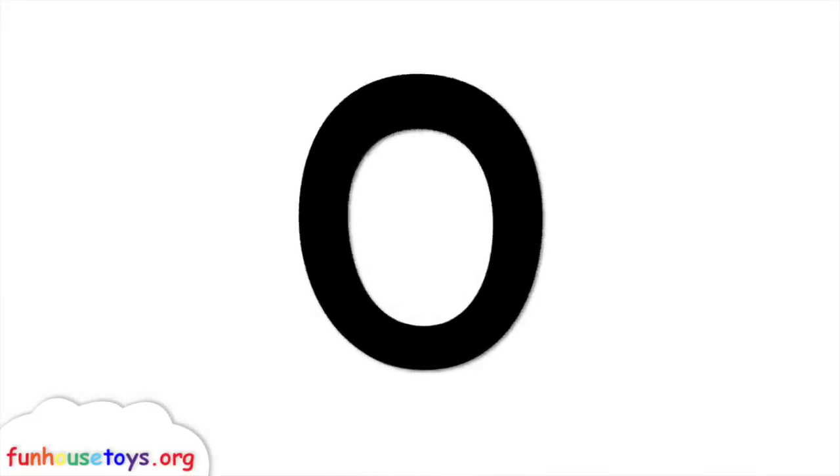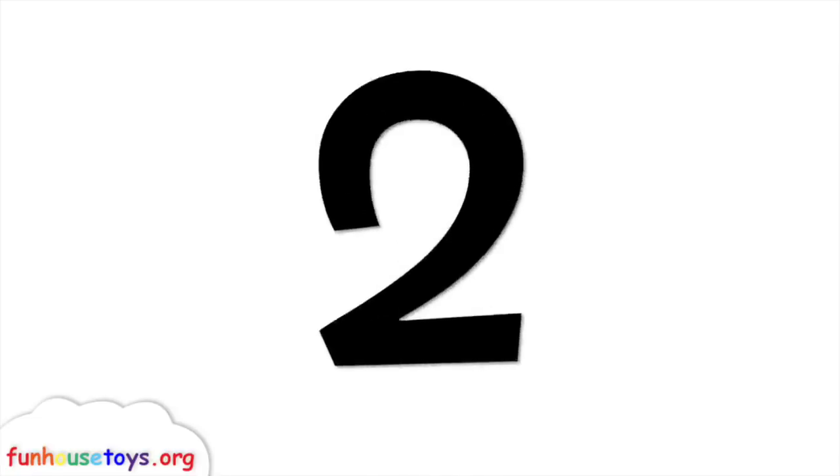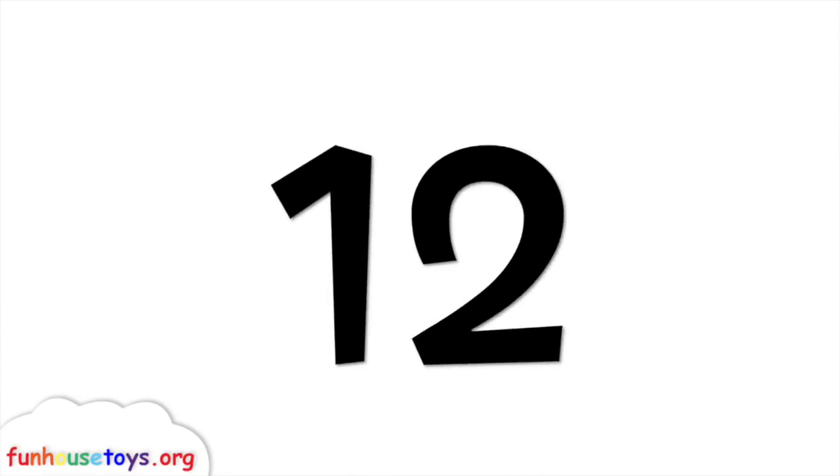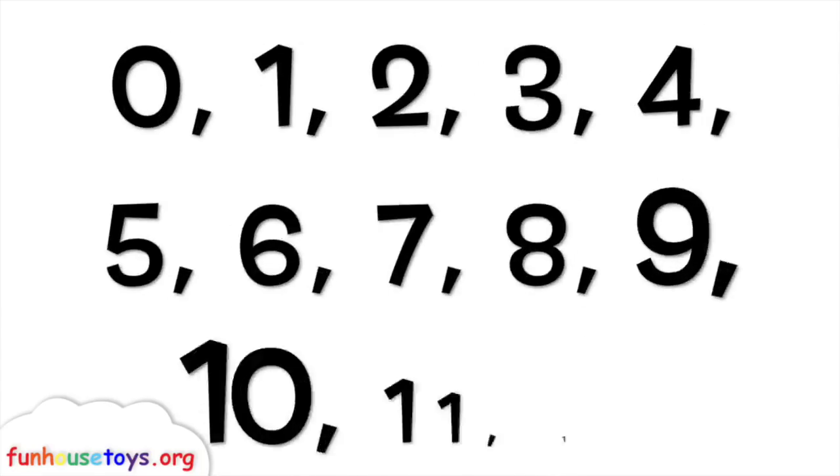Let's count: 0, 1, 2, 3, 4, 5, 6, 7, 8, 9, 10, 11, 12. Great job, guys!